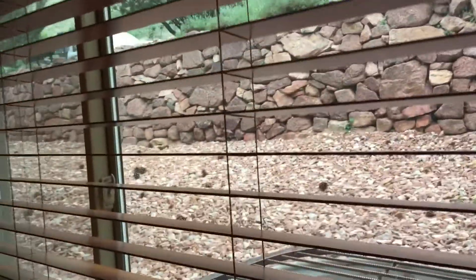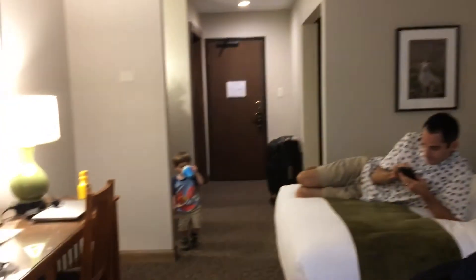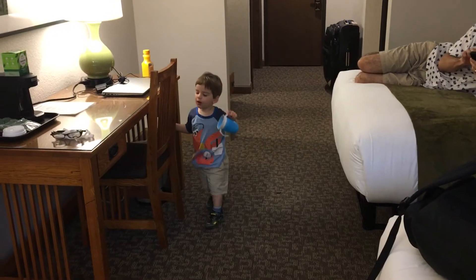The grounds are beautiful. Our view leaves a little to be desired, but hey, we're on the first floor, so you get what you can. But it looks like a comfortable room, and I can't wait to go walk some of the trails on the grounds. The property's just beautiful.